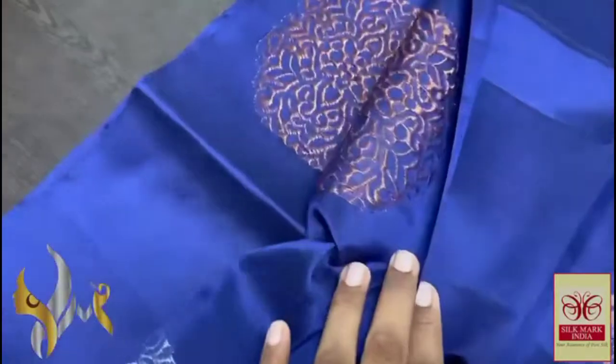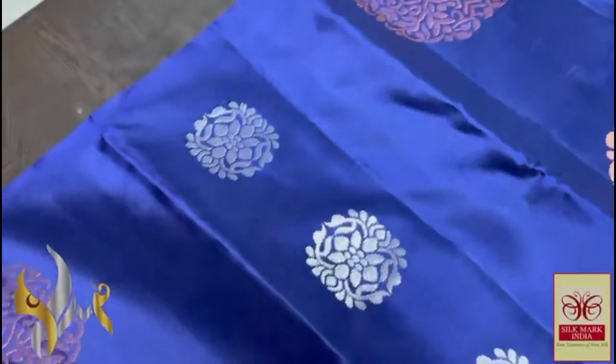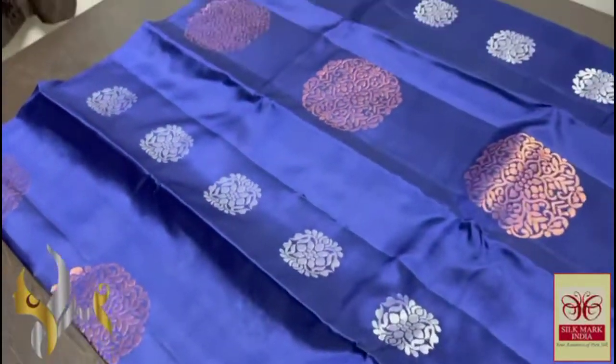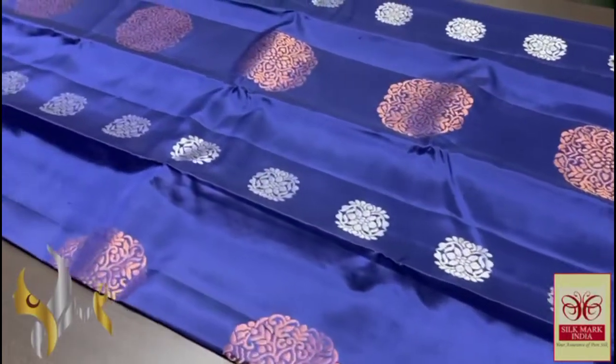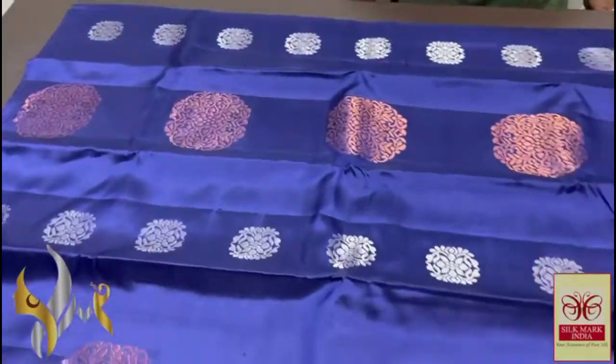The bhutas are in copper — the big bhutas in copper. Original copper used and we have the silver jerry small bhutas. Elegant one — no border, borderless concept, woven perfectly by the handloom experts with authentic craftsmanship.